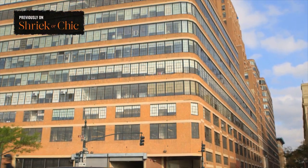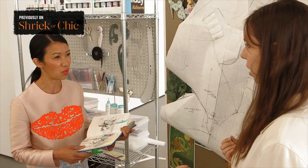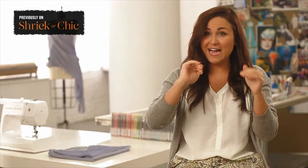Previously on Shriek or Chic... Ready to see your workstation? This is like my dream come true. So here's my design for the Martha Stewart costume. I wouldn't do anything too tight. I don't really like when people look at my designs. How does your first day feel? I didn't feel like I had accomplished anything. Now you can panic.